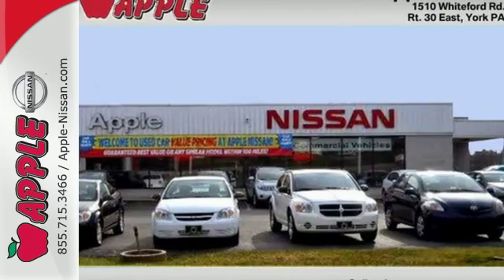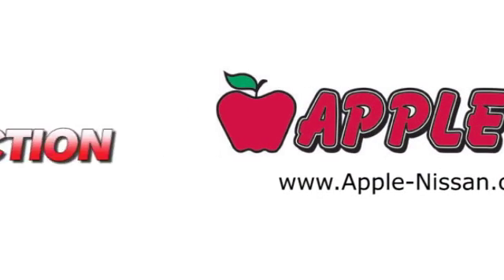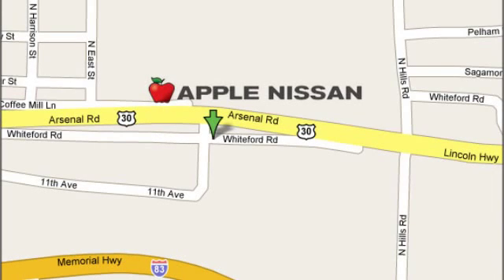The best never rests with Ford. Apple Nissan offers a great selection, exceptional service, and the value you expect. We are conveniently located at 1510 Whiteford Road in York, Pennsylvania.